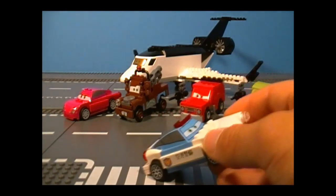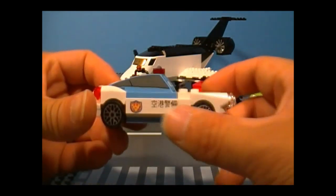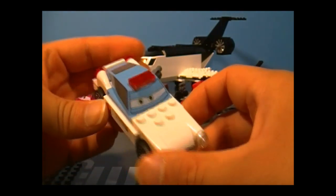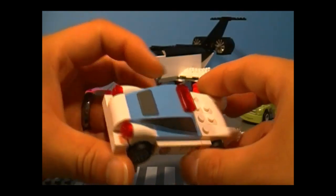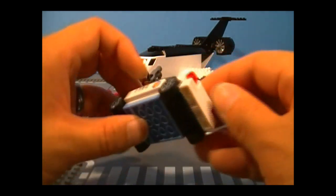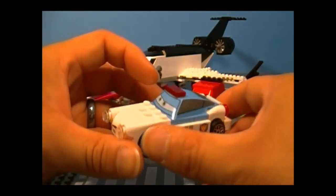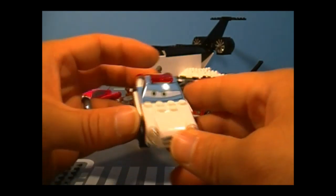Here's Finn McMissile, and this time he is wearing his airport security disguise — and that's what it says on the side. There's the front with more printed pieces, the top, and the back — not much to it, nothing on the bottom either. He is exclusive to the set because of this new disguise — you can't get that anywhere else.